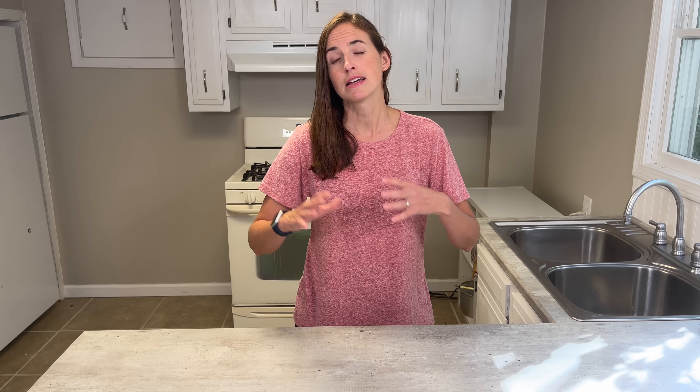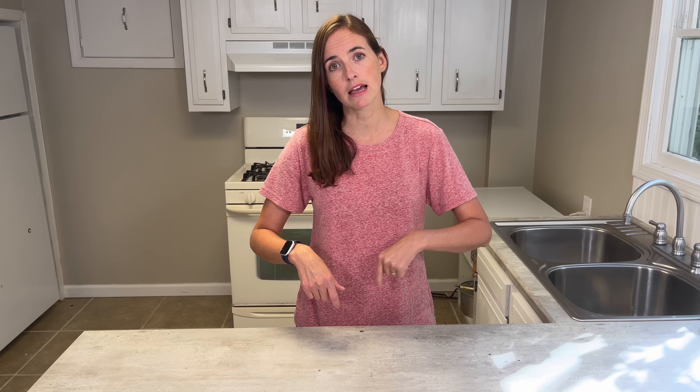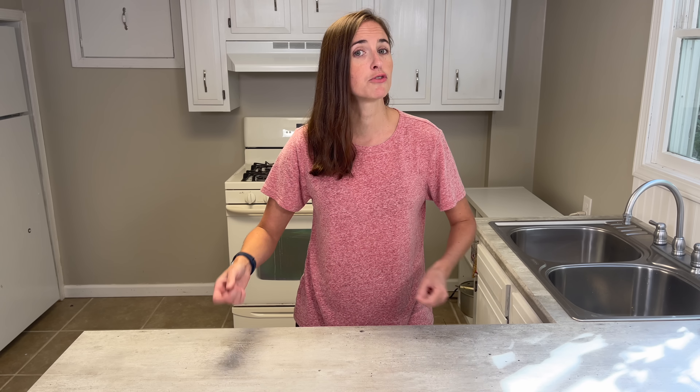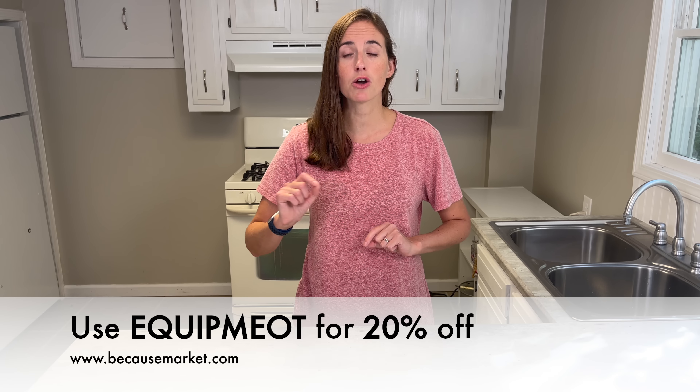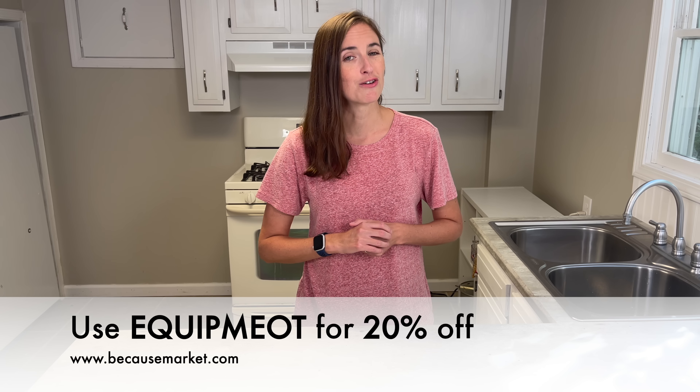The awesome thing about the subscription service is not only does it take away from the brain burden, but it also saves you 10% overall. And for an additional savings, if you go down below in my description and click on the link for Because Market, any purchase you make — if you input the code EQUIPMEOT at checkout — you get an additional 20% off. So go ahead and check that out if you're interested.